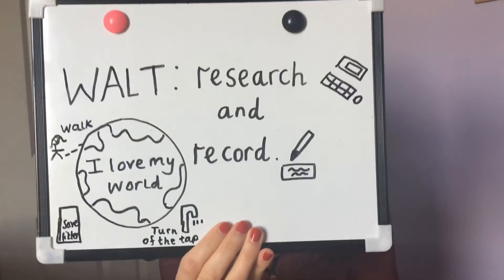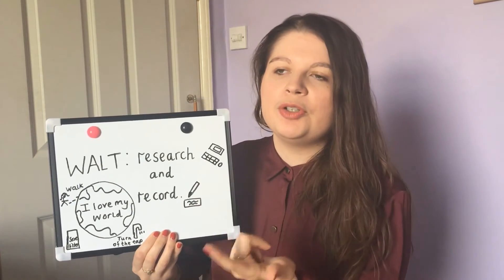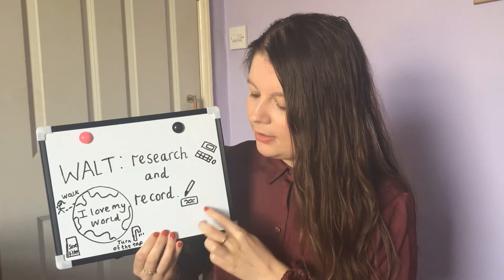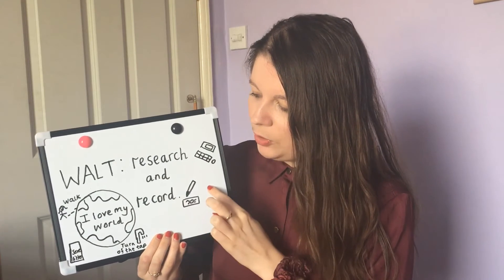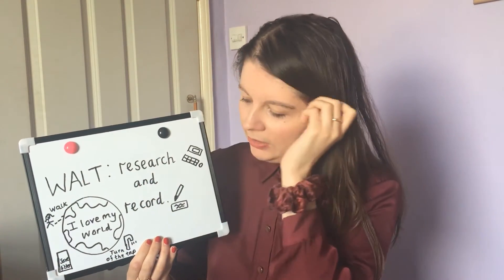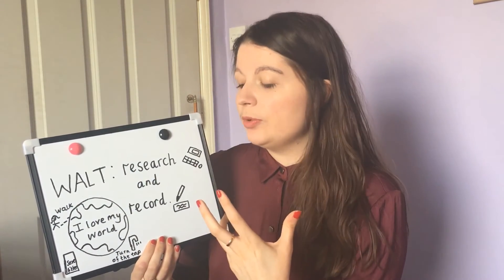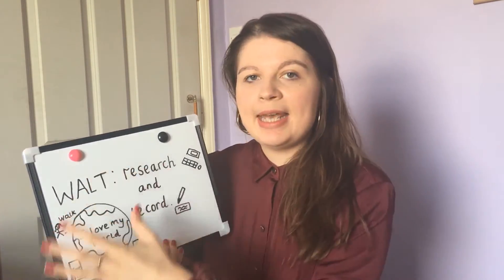So your Walt for this week is to research and record. Can you see my whiteboard? Research means go on the computer, or you could use an iPad, or you could even look in books. And record — so on paper. What I want you to do is draw your very own world in a poster. Then around it, I want you to draw four or five — or more if you want to — ways to help the world.